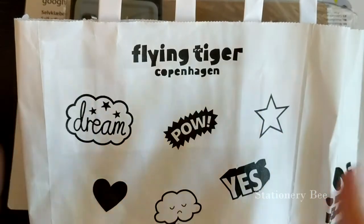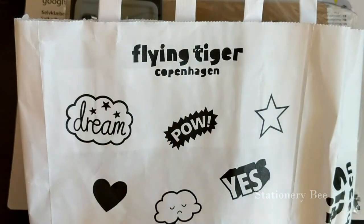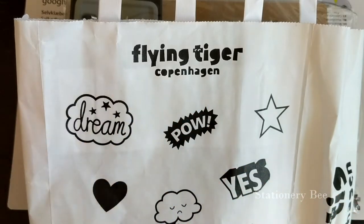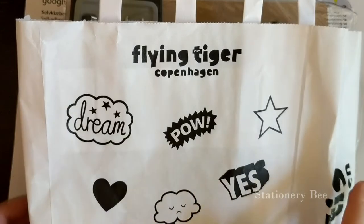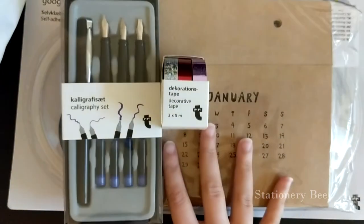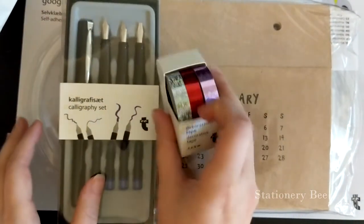Hello everyone! I went to Ireland for a couple weeks and I stopped by this place called Flying Tiger Copenhagen. They sell little quirky stuff, some fun little things that you can buy including some stationery, and I wanted to buy a couple things and show you guys, so let's go ahead and check them out.